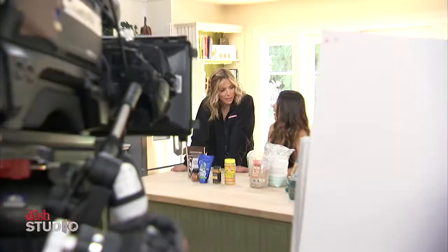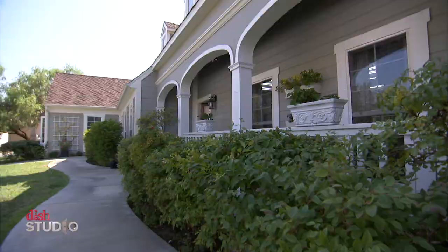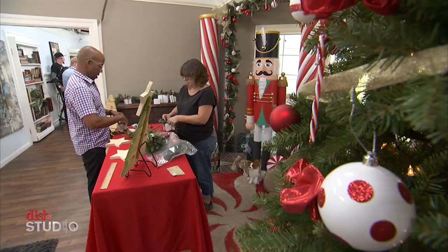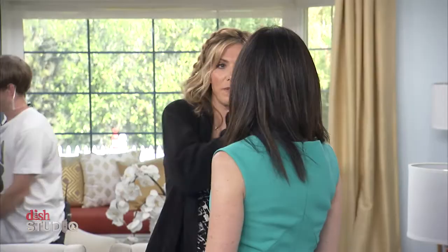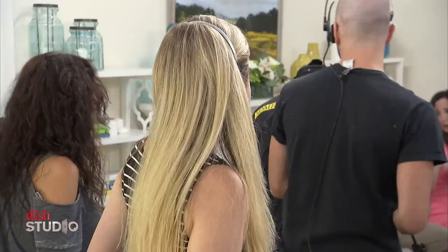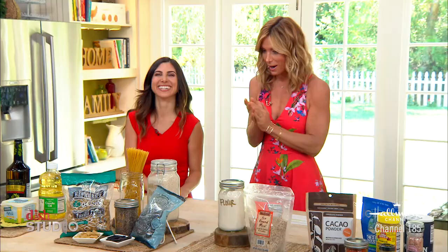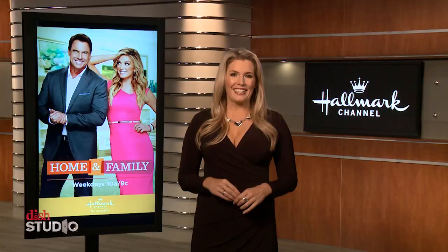The set is in Los Angeles, but it's not on a sound stage. It's an actual house built on the Universal Studios lot. And every day, 52 weeks a year, Mark Steinis and Debbie Matanopoulos and the Home & Family team throw a two-hour party where they explore food, crafts, parenting, health, and everything you need to know for your home and your family.